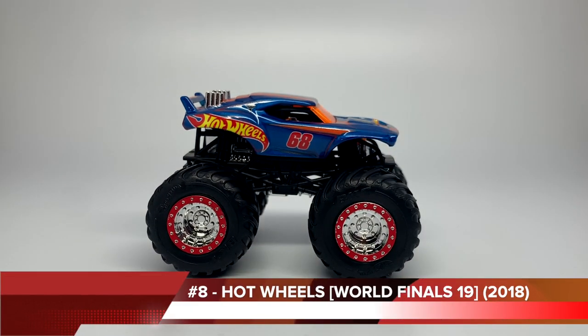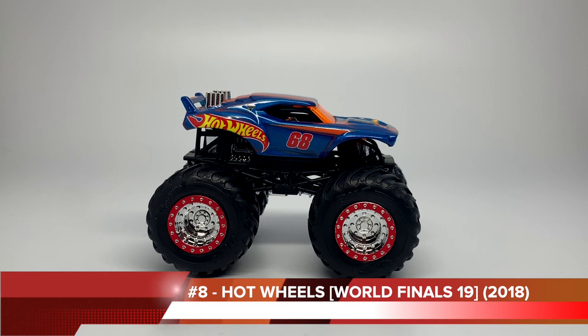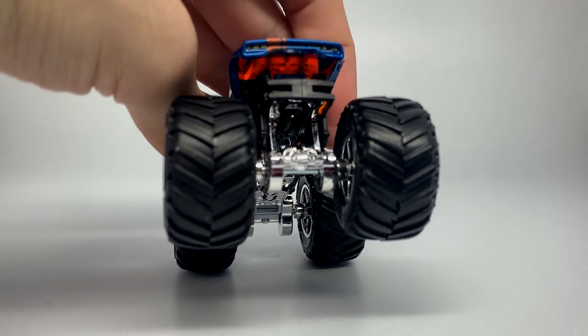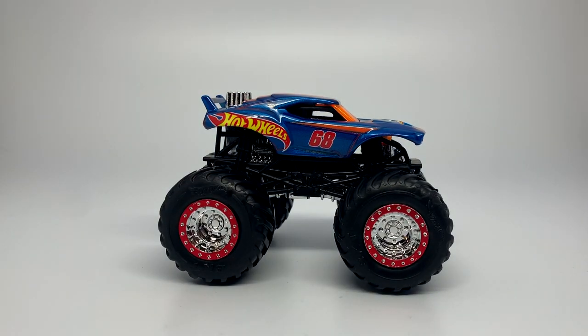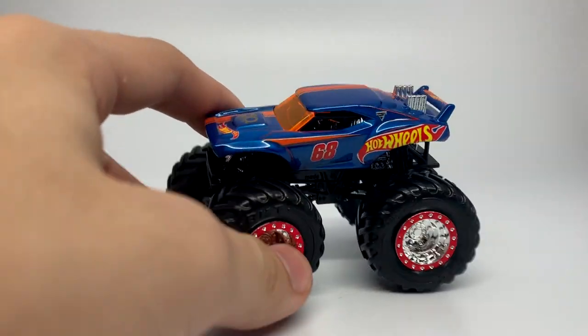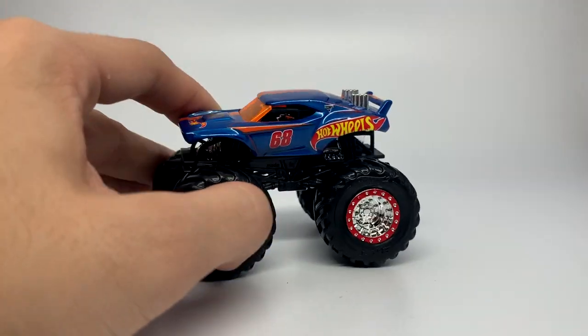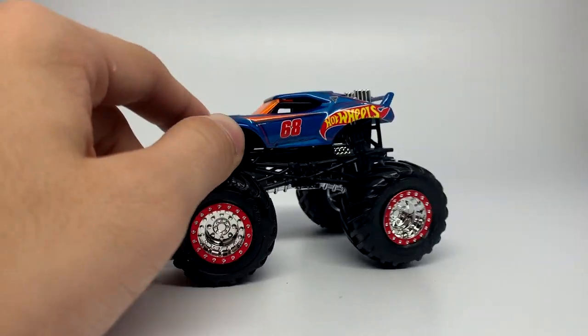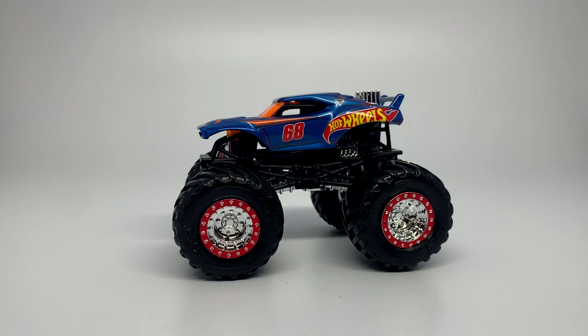At number eight, it is the Hot Wheels 68 body for the 19th World Finals. This truck is very accurate to how the real truck looked — it's one of the only models that Mattel really got perfect. Although there is an inaccuracy in the grill — they did not do the correct grill printing — for the entire casting itself, it is for the most part exactly how the real truck looked. People were actually surprised that they made this body because it's kind of an intricate looking body. They did a Golden Machines version as well, and honestly it's a really great truck. So number eight on my list is the Hot Wheels 68 World Finals 19 paint scheme.